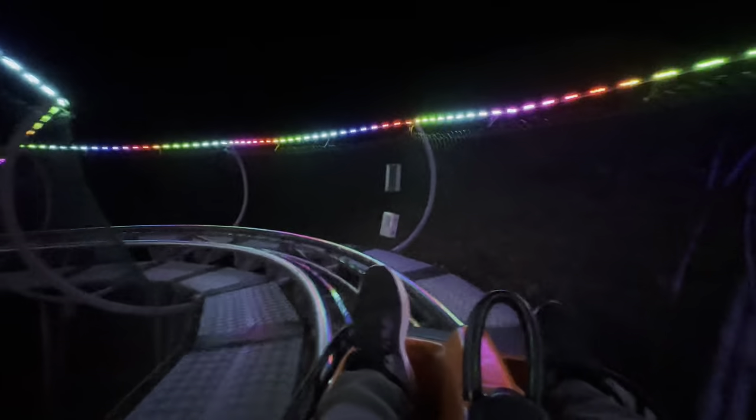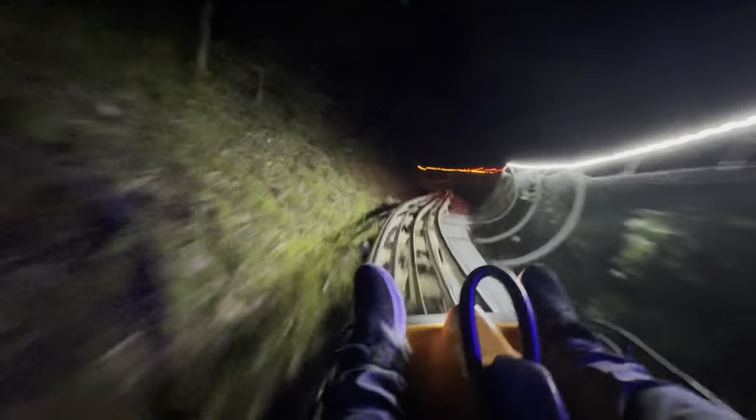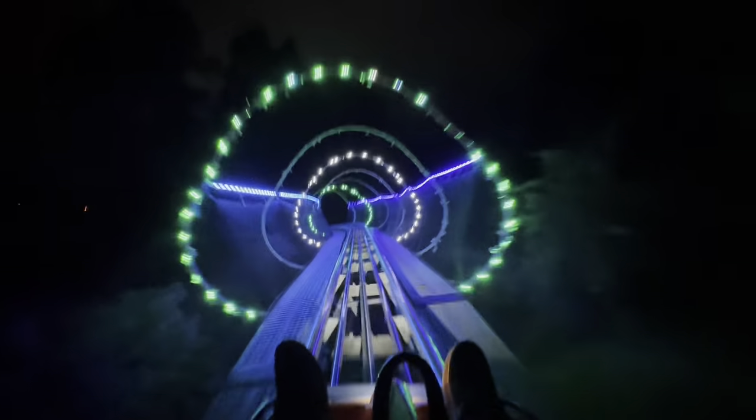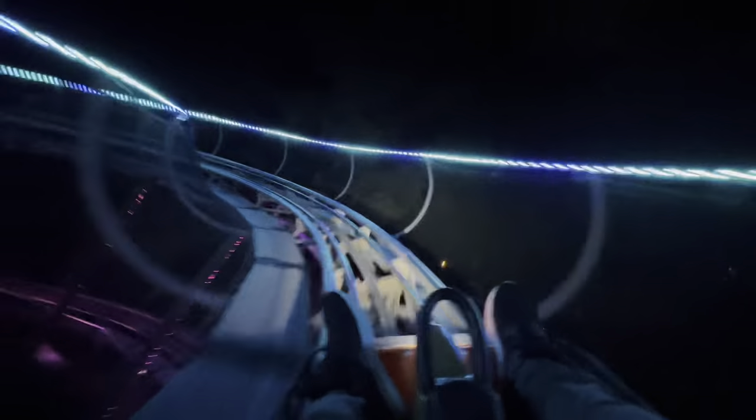Here we go — push your handles forward now. God, these are better at night! Whoa — these are so intense in the dark. Tunnel time! Drift track — always with the drift track. Oh, that's a long helix — wow. A lot of helix in this one. This one's zippy too.